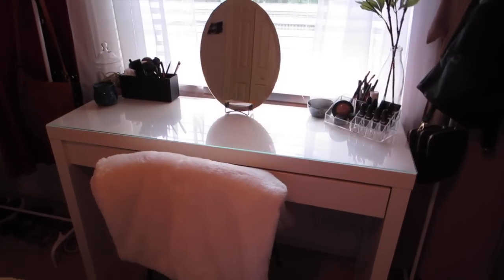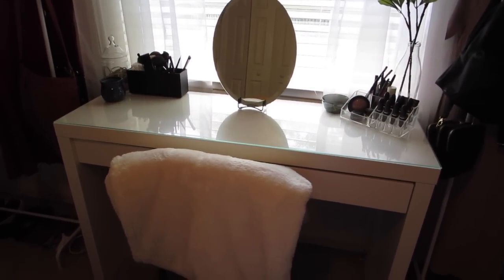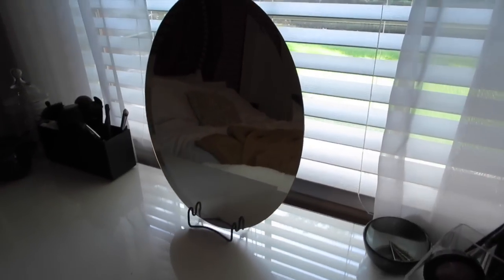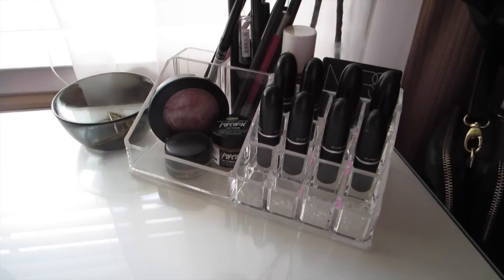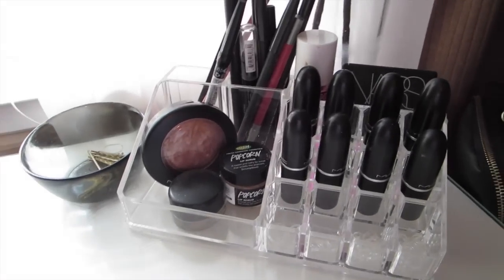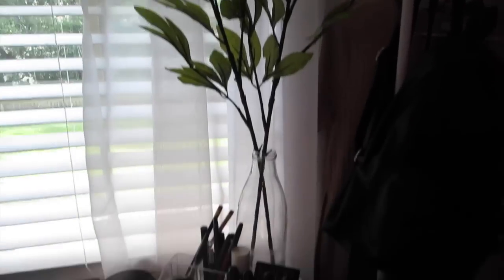This is my vanity — it is broken, as you can see from the drawer. I just keep all my makeup in there. My mirror, I have no idea where I got it from. Over here I have this little container thing from the Container Store, and I just have my MAC lipsticks in it because that's the most I have of one brand. And then in this little bowl I have bobby pins, and then this little jar is from Target. These flowers are just fake, obviously.